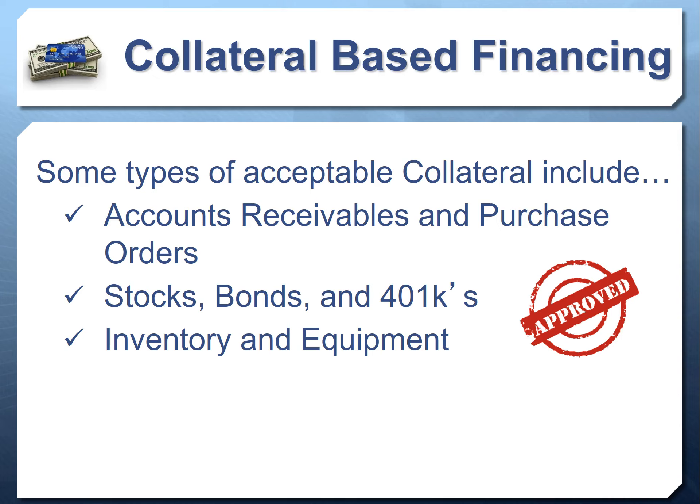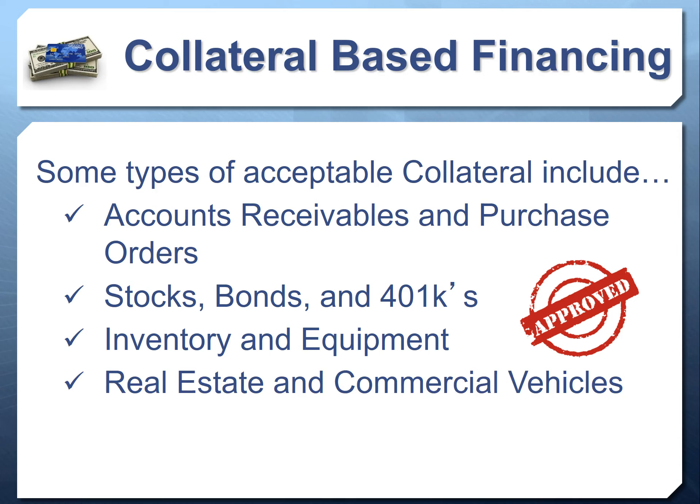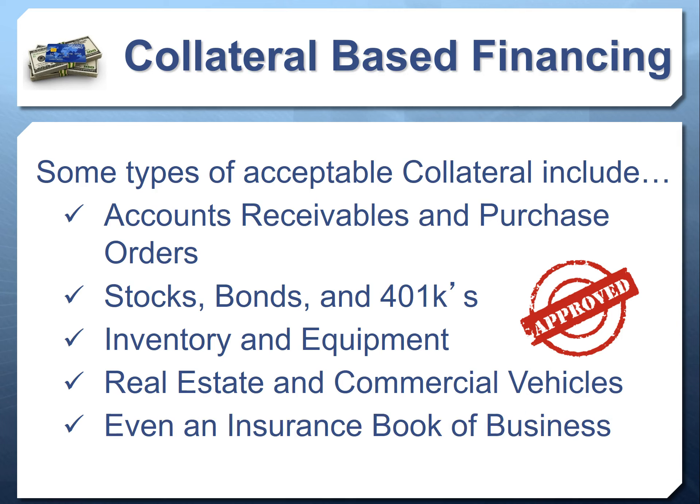Maybe you own a big piece of equipment — or a relative, friend, or family member has equipment they're not using — you can use that as collateral to get low interest rate financing. Maybe you have commercial real estate to borrow against, or want to buy new commercial real estate. Maybe you have commercial vehicles you own or want to buy, including 18-wheeler trucks if you're in the trucking industry. There's also specific financing for insurance books of business or insurance agency acquisition.